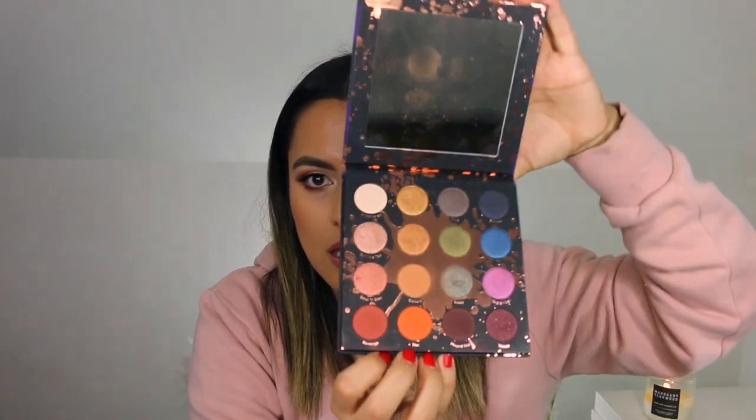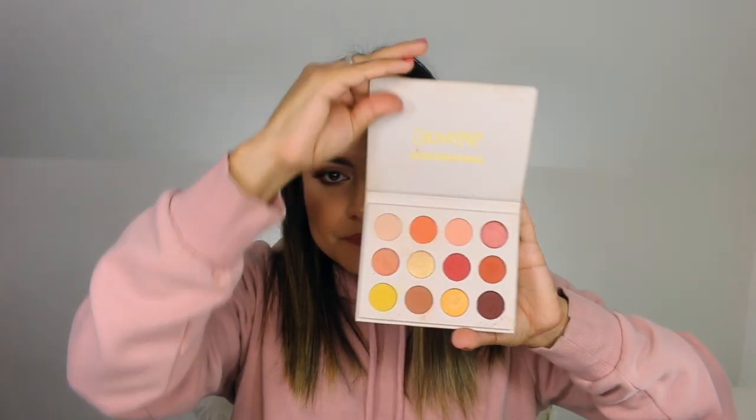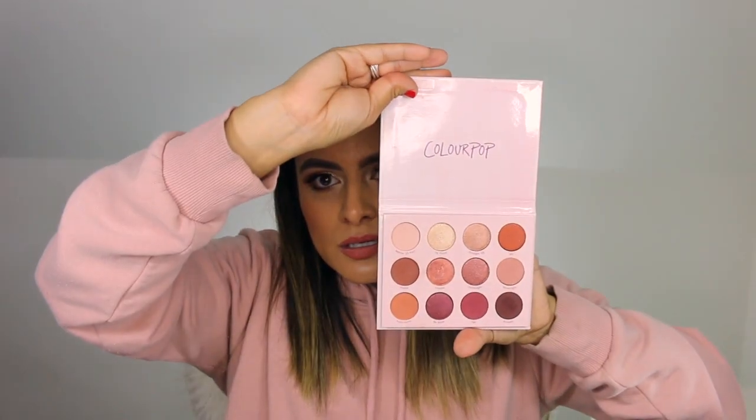This is what the Perception palette looks like — lots of beautiful shades. Yes Please is also beautiful. Give It To Me Straight has got all of your rosy mauve tones, which I'm gravitating a lot towards. I never thought I would gravitate towards rosy tones but here we are.